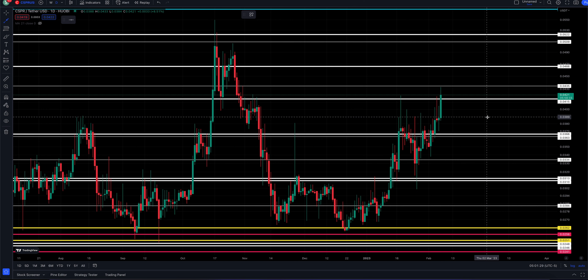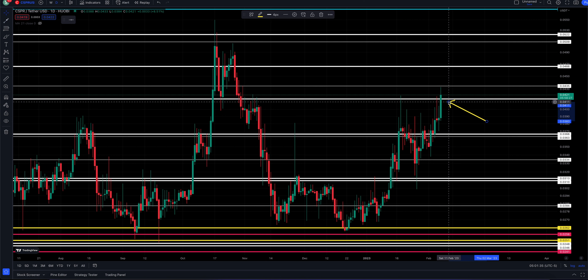Looking for a bullish close today — at the minimum above 4.15. Let me know your thoughts down in the comments. If you are not yet subscribed, consider doing so — hundreds of viewers are not yet subscribed to the channel. Go ahead and join us. Appreciate it, have a great day, and we'll catch you guys in the next video.